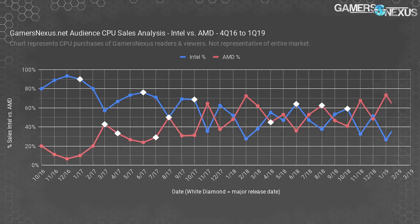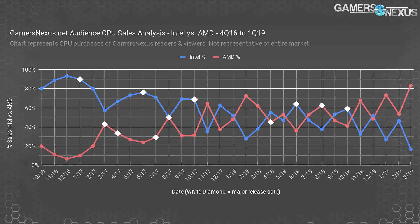Into 2019, Intel's CPU supply has tilted heavily toward system integrators and OEMs, allowing the DIY market to partly dry up and prices to rise. Finally, in March 2019, the chart flipped to the inverse of where it started — AMD held over 80% of total sales to our viewers in March. AMD now firmly leads Intel in our chart, although average selling price helps Intel maintain similar total revenue through viewer and reader purchases.